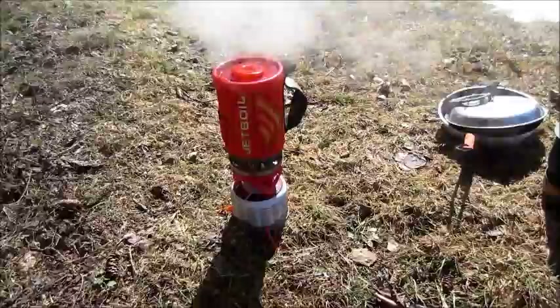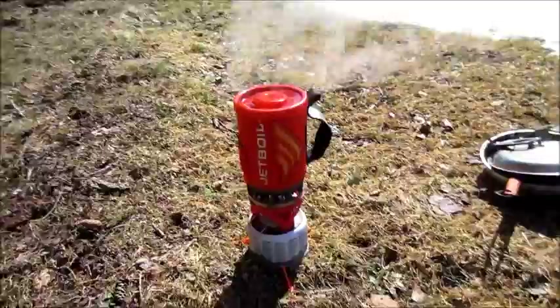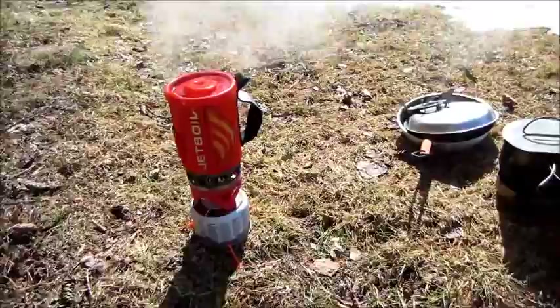I just made some coffee on my jet-boil stove, which I absolutely love. As you can see on the side there, it just turned yellow — you can tell from the steam that it's boiling, but the yellow indicator lets you know as well. Great little stove. I love it and I'll be doing a review on that later.